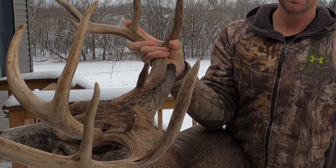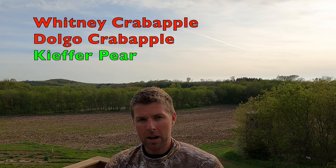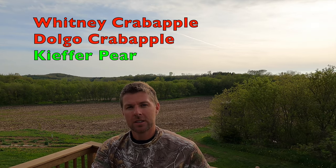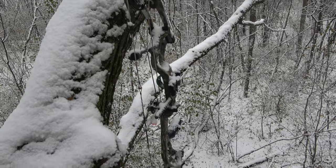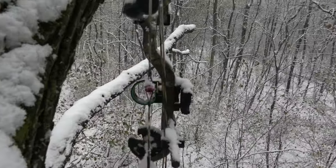If you're looking for the best fruit trees to plant for deer to shoot that big buck in the Midwest, I'm here in Wisconsin. The three trees I chose are the Whitney Crabapple, the Dulgo Crabapple, and the Kiefer Pear. Some trees can't handle Wisconsin winters — it's not worth the risk to plant fruit trees that guys are planting in the south.